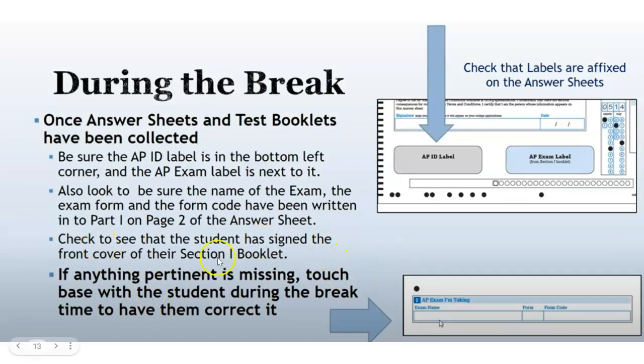During the break — there is a 10-minute break between Section 1 (Multiple Choice) and Section 2 (Free Response). That's a good time to check and make sure the APID label is where it needs to be for each student. It's also a good time to make sure some of the other information students need to fill out is completed correctly on their forms.